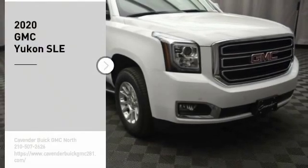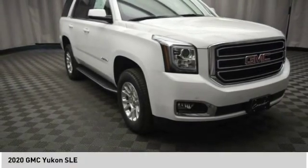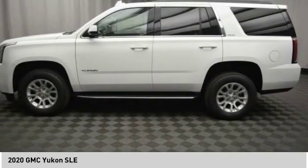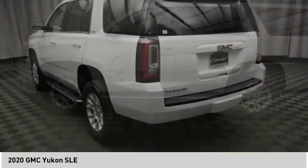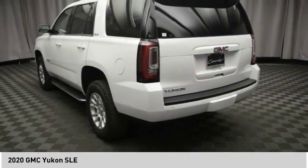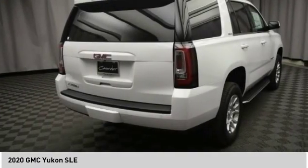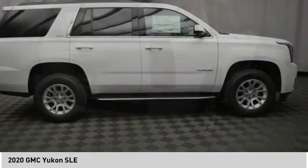We are pleased to show you the 2020 Yukon. Peace of mind comes standard with GMC's 100,000 mile 5-year powertrain warranty and Yukon's 5-star frontal crash test rating. Boasting a Vortec 5.3 liter V8 with active fuel management, flex fuel, Yukon is agile and capable.